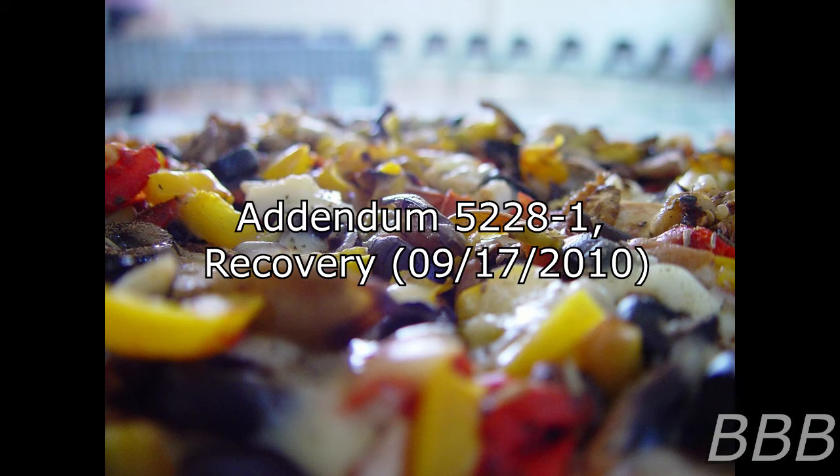As the pizza box used to create SCP-5228 was an object directly associated with the Foundation, it has been theorized that its anomalous properties allowed it covert access to Skip-Net. Security measures were put in place to prevent such a scenario from recurring.